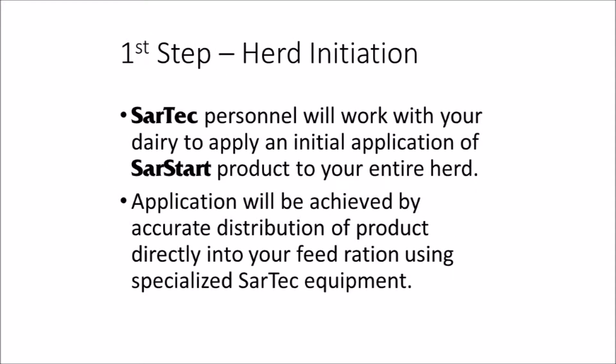The first step of Sartek's APT program involves a herd-wide initiation dose. Sartek personnel will work with your dairy to apply a herd-wide initiation of Sartart products directly to the total mixed ration.